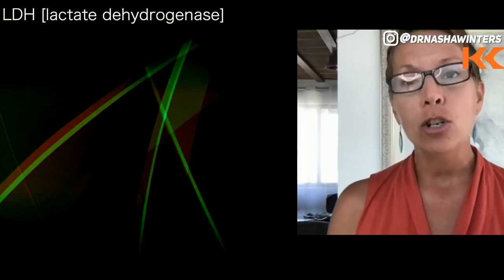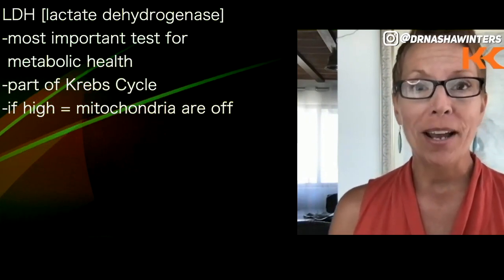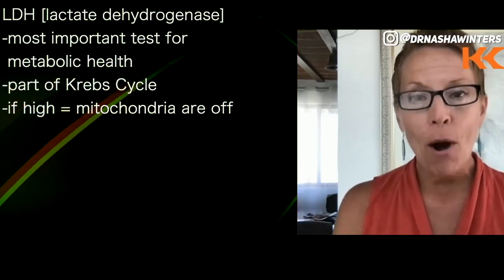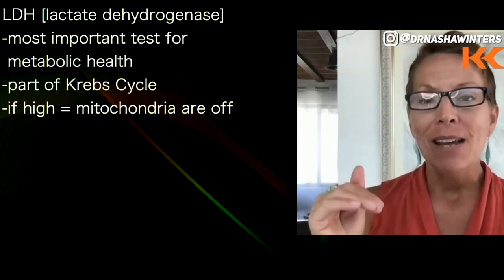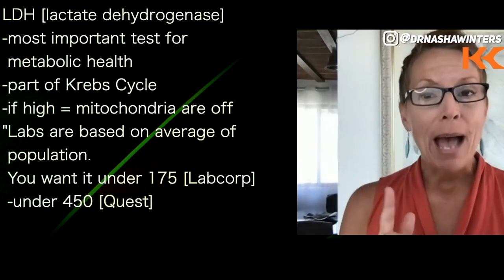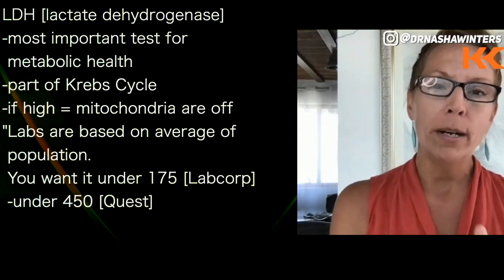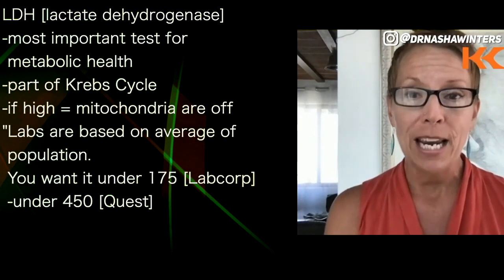And then the third one, the LDH — lactate dehydrogenase — that is the most important test for your metabolic health. Lactate dehydrogenase, as the name implies, is part of the Krebs cycle. And as my husband says, if the LDH is high, your mitochondria are off. Remember, labs are based on the average of the population, so you don't want to be average. In the functional optimal range, you want it under 175 on LabCorp, or under 450 on Quest Diagnostics.